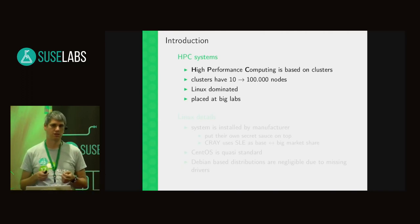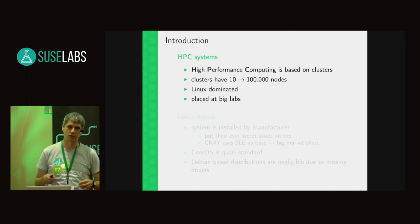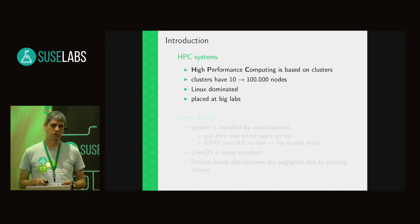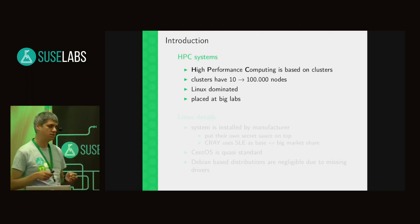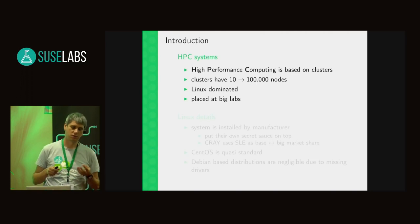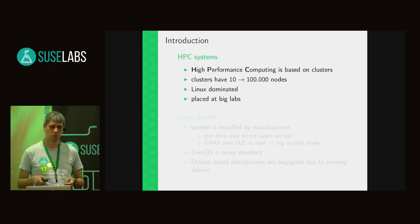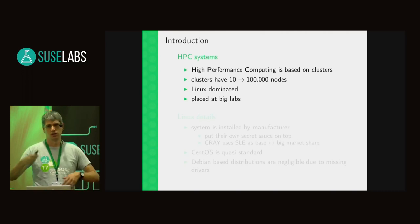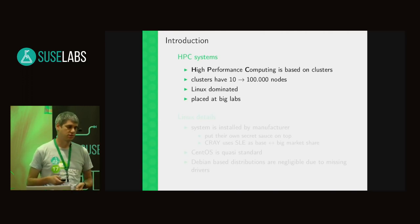There is nearly nothing else running on HPC systems. About 10 years ago Microsoft tried to introduce Windows but it's not there anymore. Most of the systems you know are placed at big labs, but also bigger companies like car manufacturers and the aerospace industry have larger cluster installations.